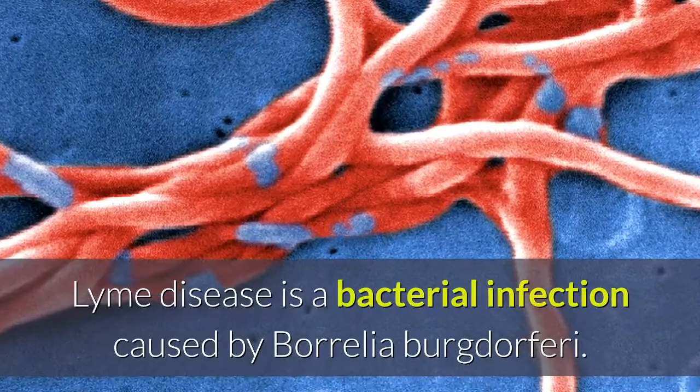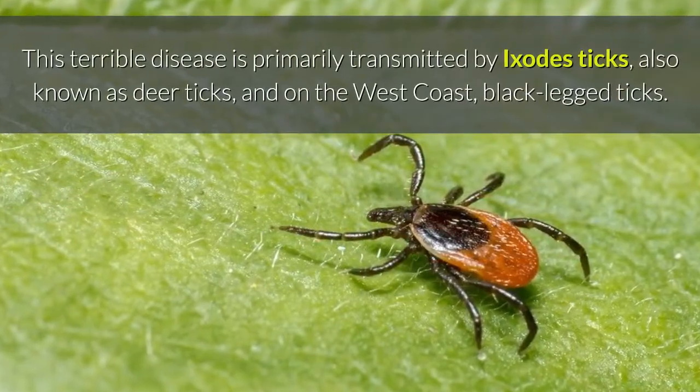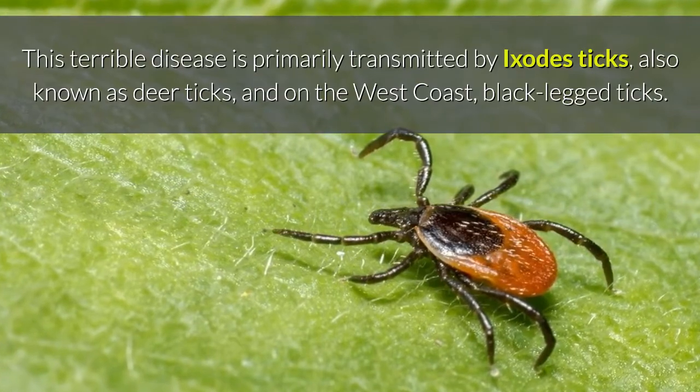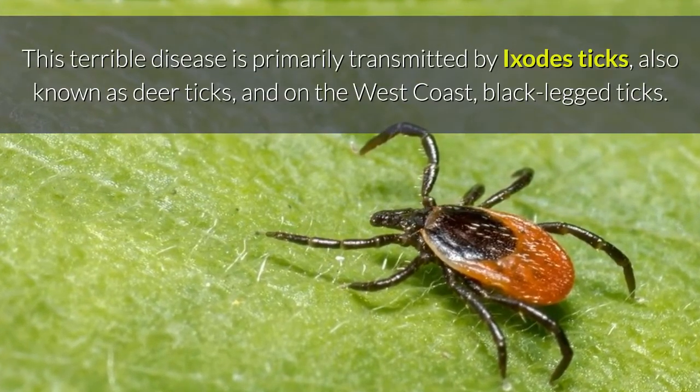Lyme disease is a bacterial infection caused by Borrelia burgdorferi. This terrible disease is primarily transmitted by Ixodes ticks, also known as deer ticks, and on the west coast, black-legged ticks.